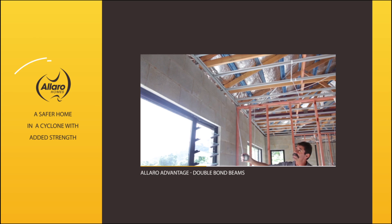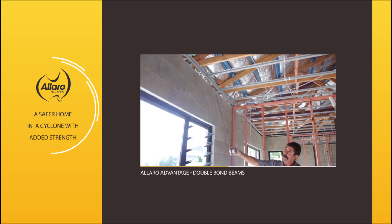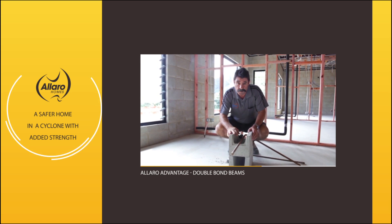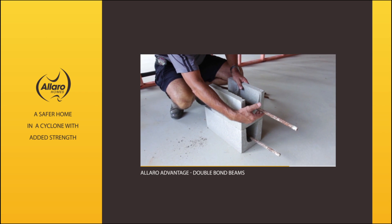Australian standards say in most cases you only pour the top course, but at Allaro Homes we always do a double bond beam — the top two blocks poured solid with concrete and a 16mm bar in each block.